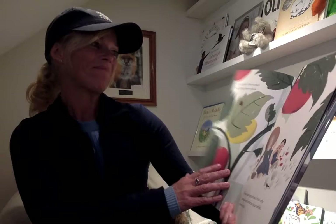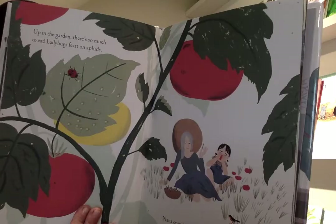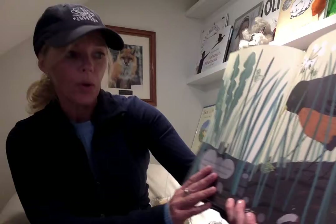Up in the garden, there's so much to eat. Ladybugs feast on aphids. Nana crunches green beans and I bite into a ripe, warm tomato from the sun. Juice dribbles down my chin. Yum. Down in the dirt, a robin's beak finds a cricket, a beetle, a grub. Slugs are scrumptious too. Can you see all those insects? Look carefully.